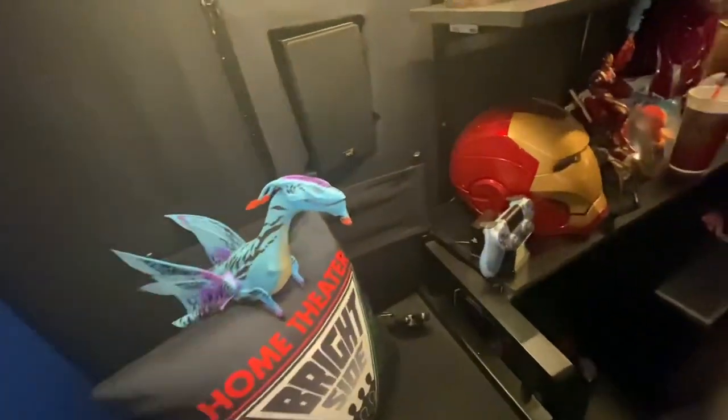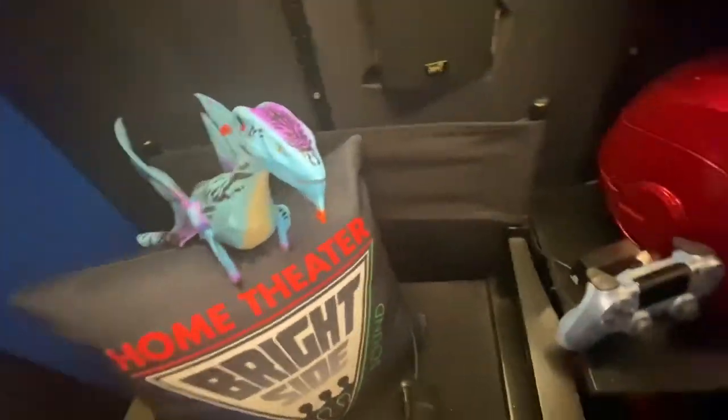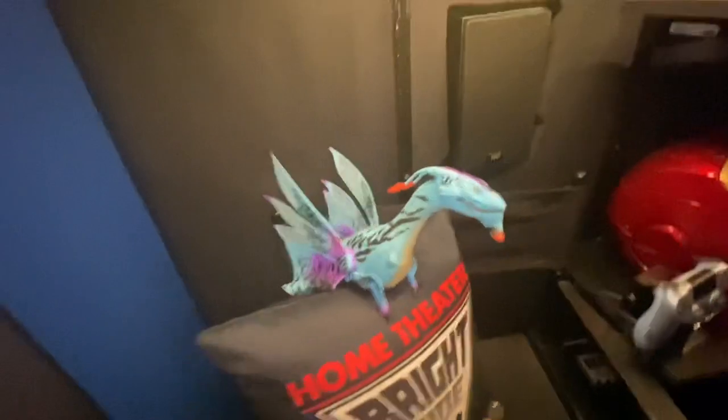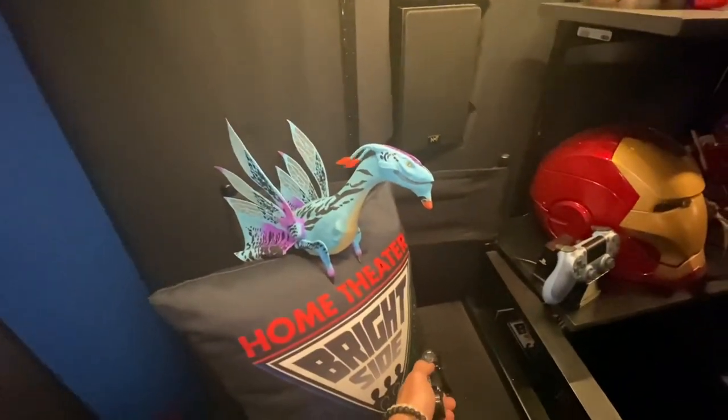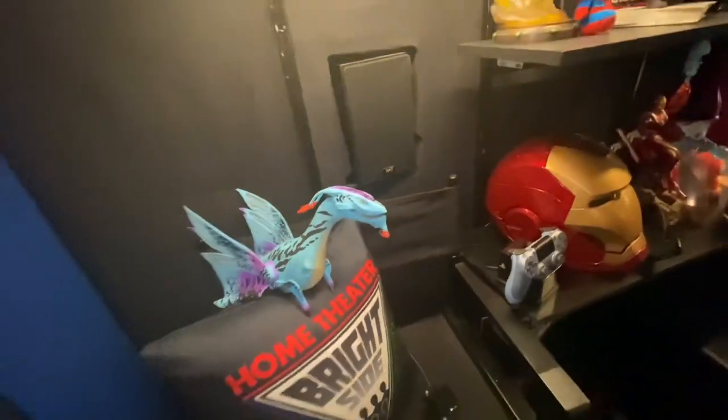This here is from this little guy — here's his controller right here. You can make him move and his mouth opens up and he talks. He's battery operated and pretty cool. We got him at Disney as well.